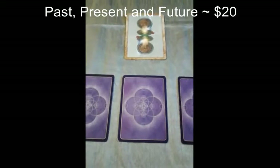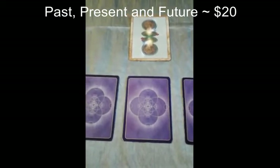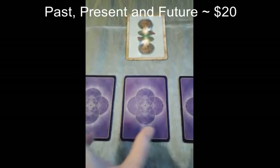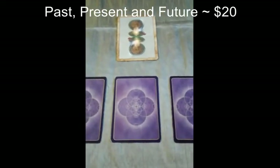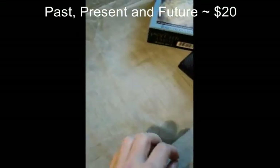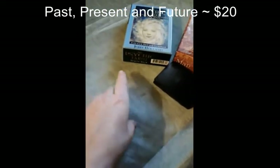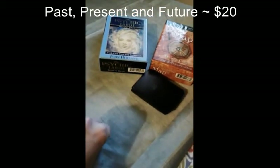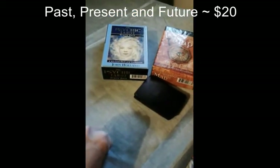This is my most basic spread at a cost of $20. It is just the past, present, and future positions. I will pull one card for the message from the universe. I will also be pulling clarification cards using my own deck. The main energy is John Holland's Psychic Tarot and the message from the universe uses Colette Baron-Reid.